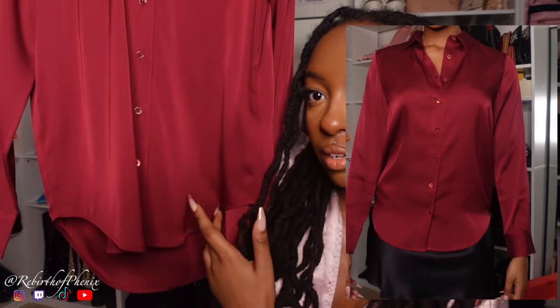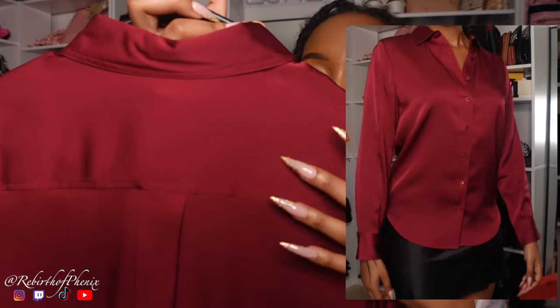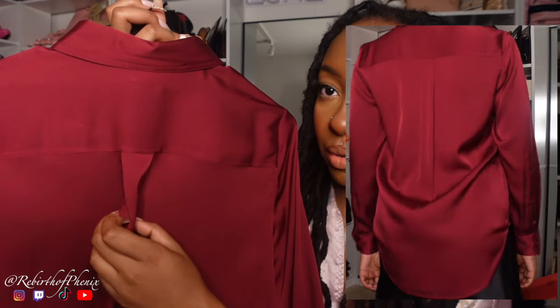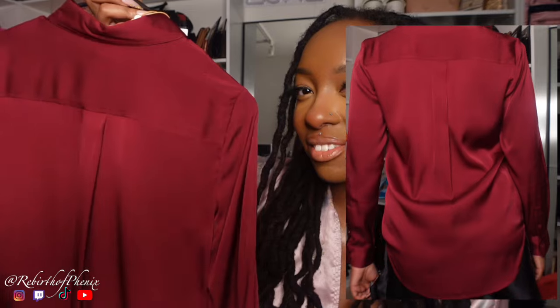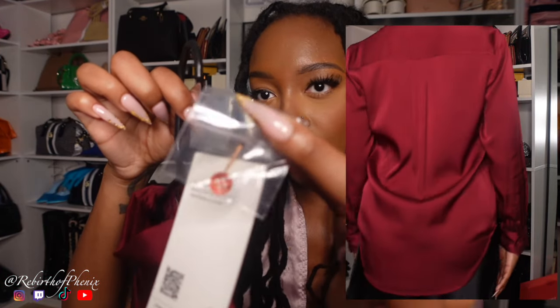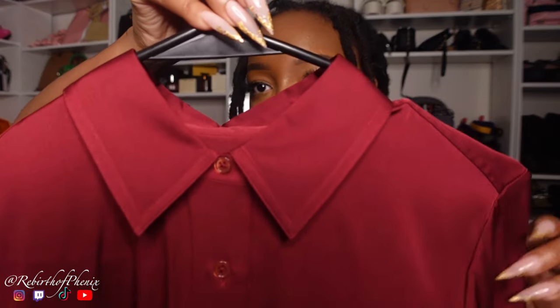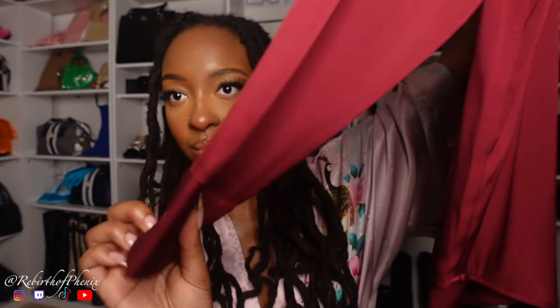Next we have the Washable Stretch Silk Blouse in burgundy. The quality is amazing — buttons all the way down. This is the end of it, this is the back. I love the shape. It comes with an extra button just in case you lose yours — we love that. This is the neckline, super cute. The sleeves have two buttons on them. Love it.